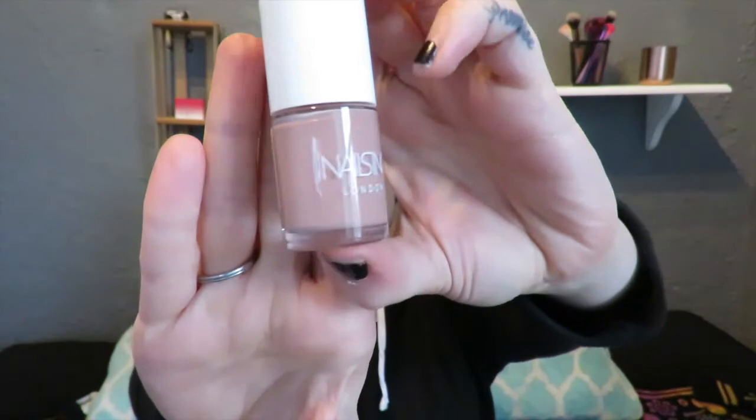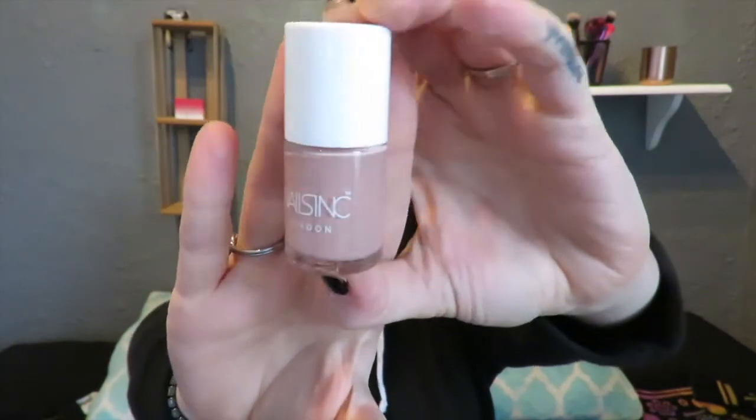The last thing we have is wrapped in some bubble wrap — and I do love me some bubble wrap! This is a nail polish by Nails Inc London and it is in the shade Mont Pelier Walk, or something of that sort. It is just a nice nude pinky color. I typically go for darker nails but I always love getting nail polishes, so I would definitely be using this.